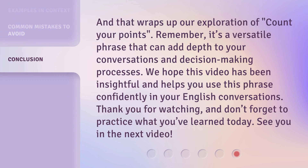And that wraps up our exploration of 'count your points.' Remember, it's a versatile phrase that can add depth to your conversations and decision-making processes. We hope this video has been insightful and helps you use this phrase confidently in your English conversations. Thank you for watching, and don't forget to practice what you've learned today. See you in the next video.